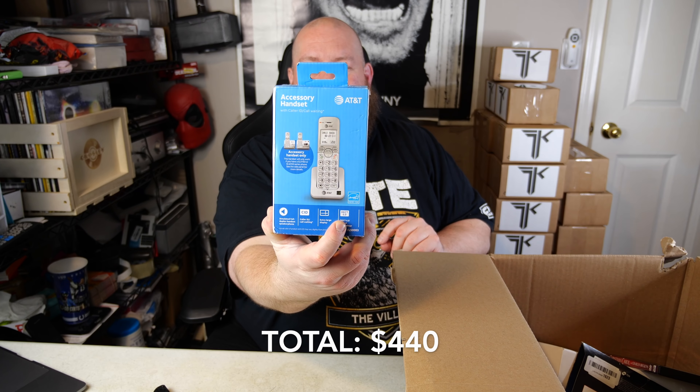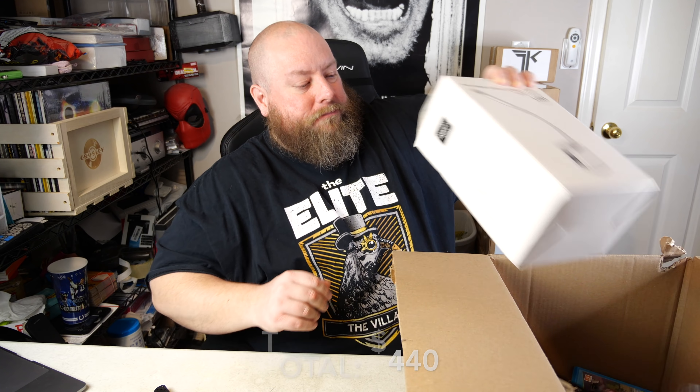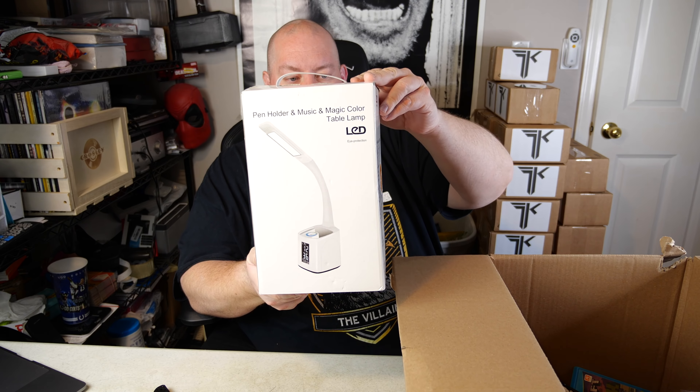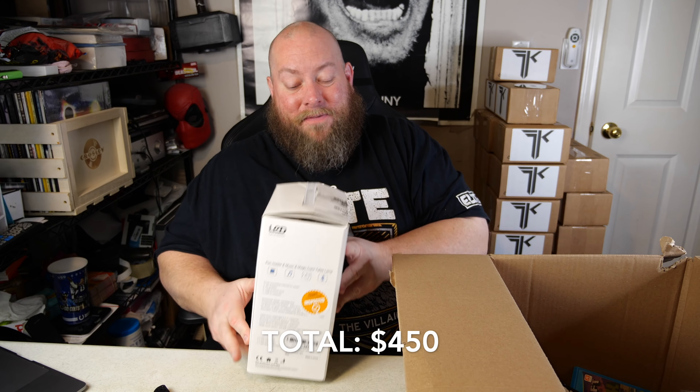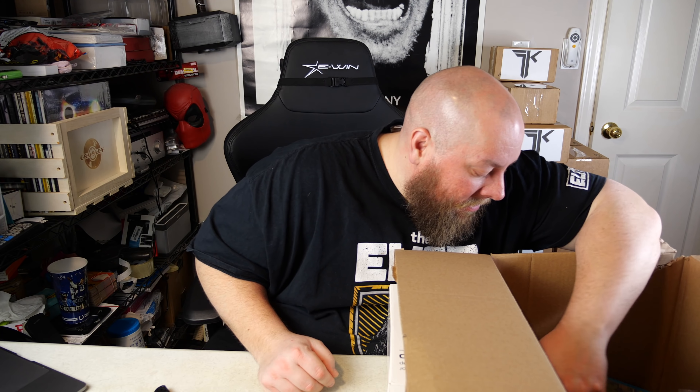An AT&T accessory handset for a house phone — about $10. A big box with a pen holder and music/magic color table lamp — that's going to sit for a while, not a fast seller. More records in here too.